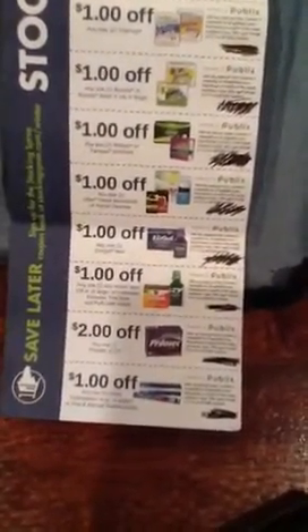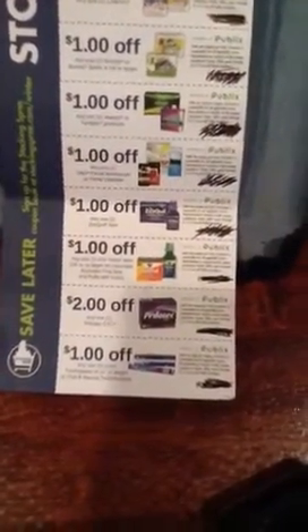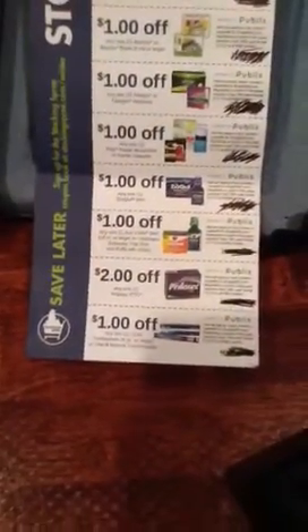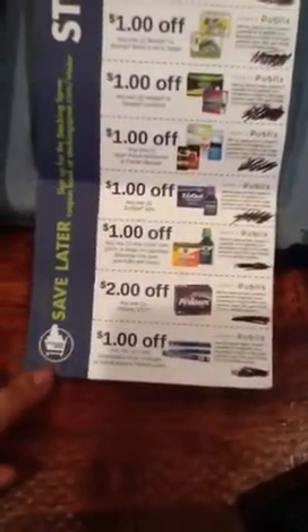A dollar off any one ZQuil item. A dollar off any one Vicks item. Two dollars off any one Prilosec OTC. And a dollar off any two Crest Toothpaste four ounces or larger. There are also coupons for this in the P&G insert.